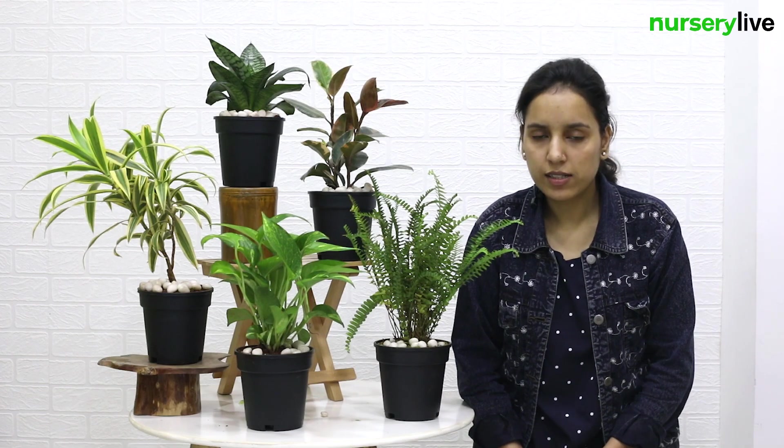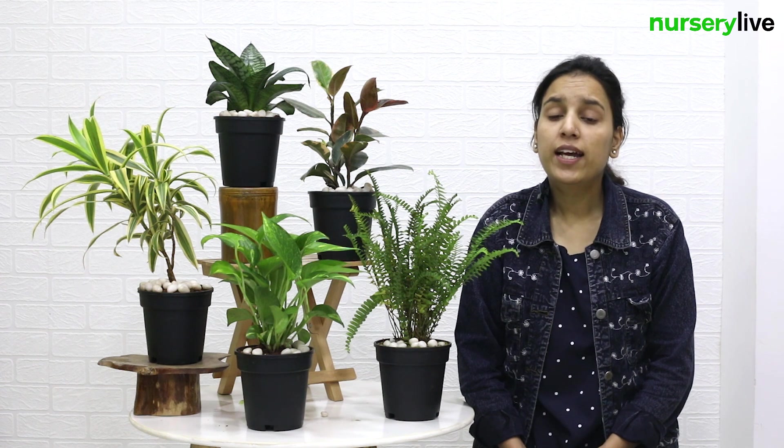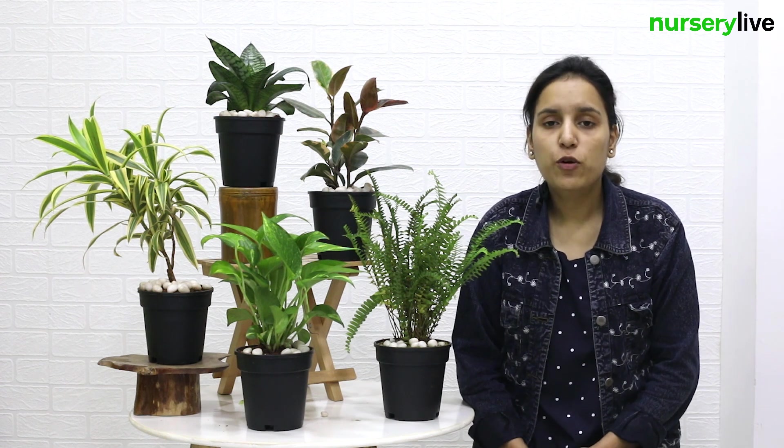Hello friends, welcome to Nursery Life. In day to day hectic and busy life, we don't have time to take much care of plants.